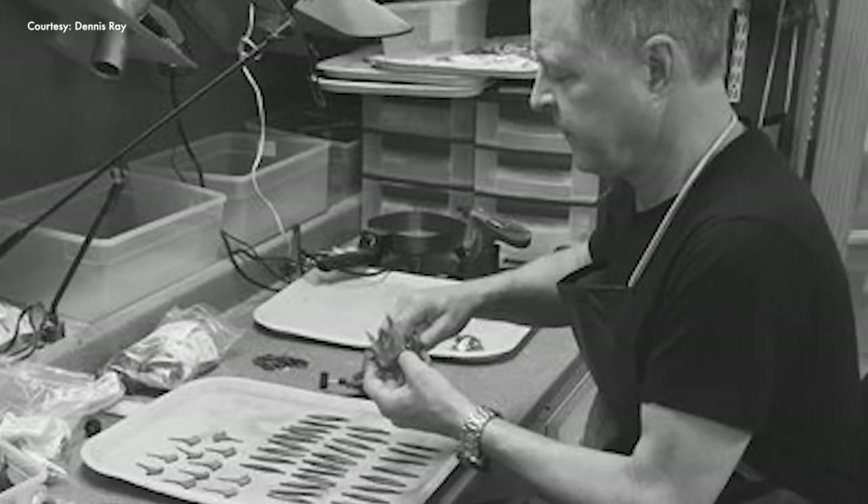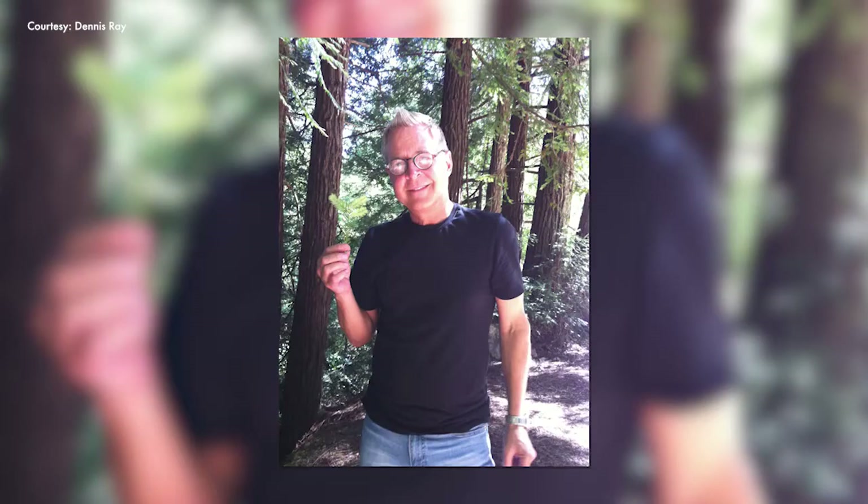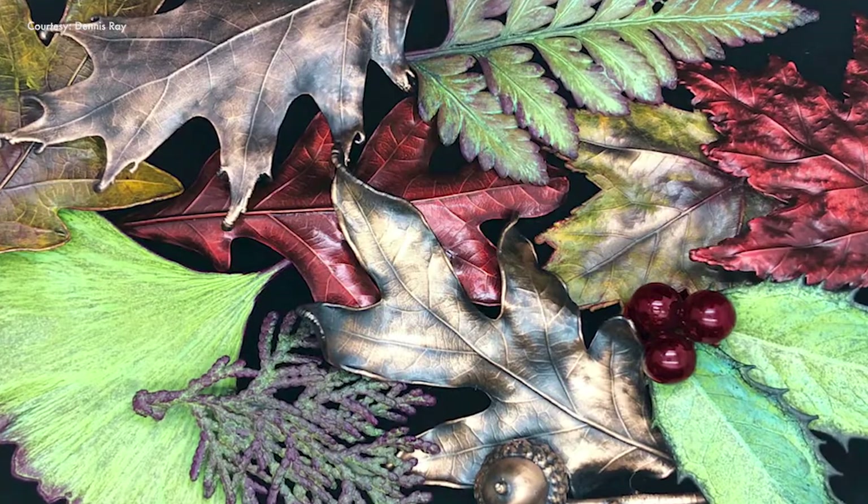He discovered his craft at Woodward High School in the late 70s through an art project in a chemistry class. Since then, Ray has traveled the world collecting leaves and covering them with copper. The leaves were a great segue into insects, although insects are much more difficult to do.